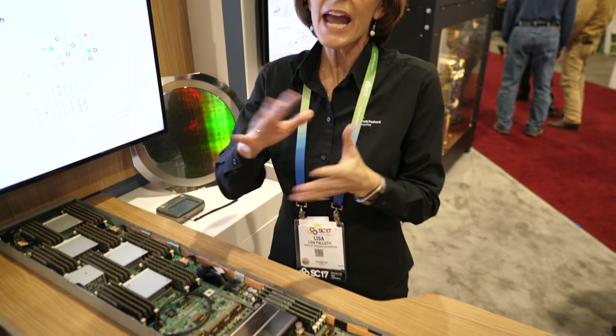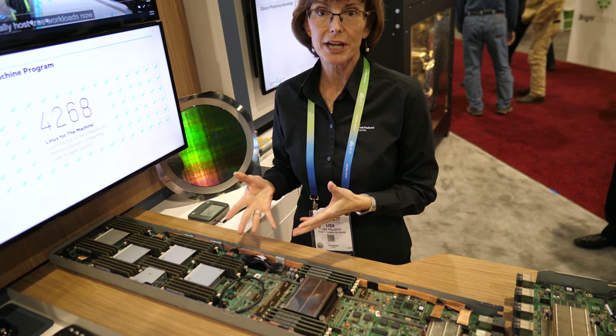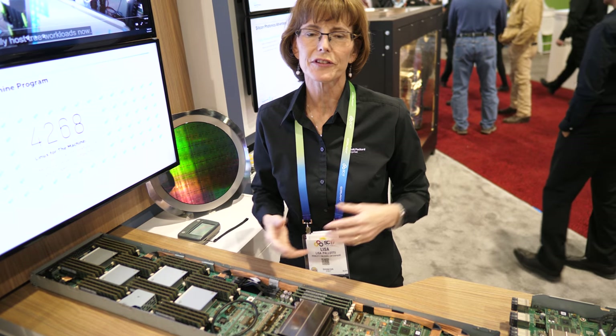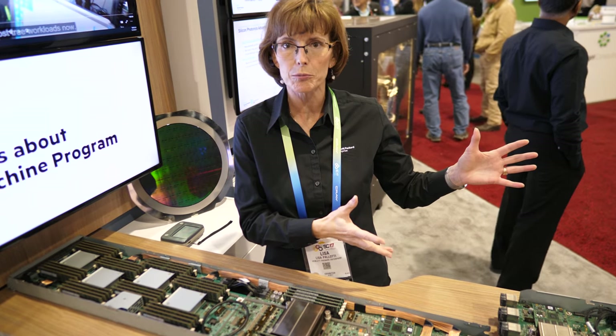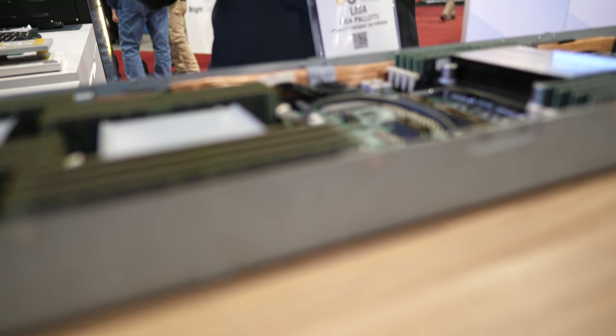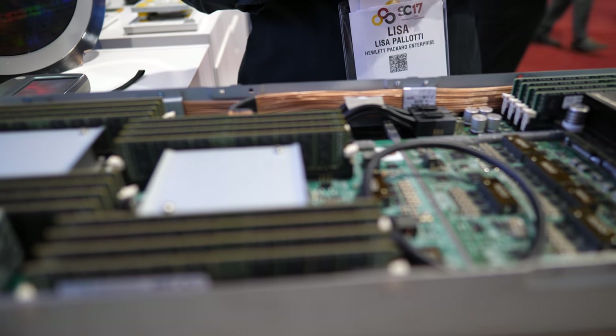Because you're talking to that large pool of memory via the Gen Z fabric, any type of processor can access that main memory. If your application wants an x86 processor, great. If it wants a GPU to run more efficiently, great. You get to pick the processor that works best for your application.